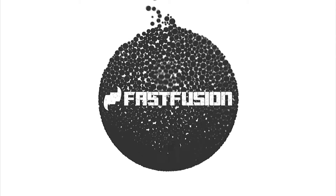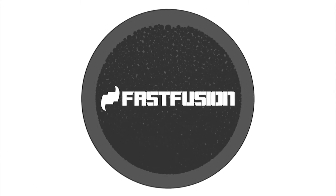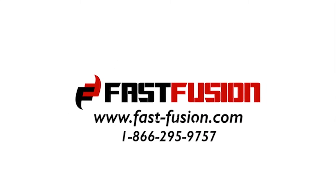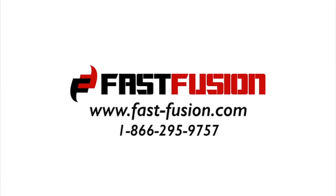If you want to learn more about FastFusion's mobile fusion track machines, we encourage you to visit www.fast-fusion.com or call us at 1-866-295-9757.